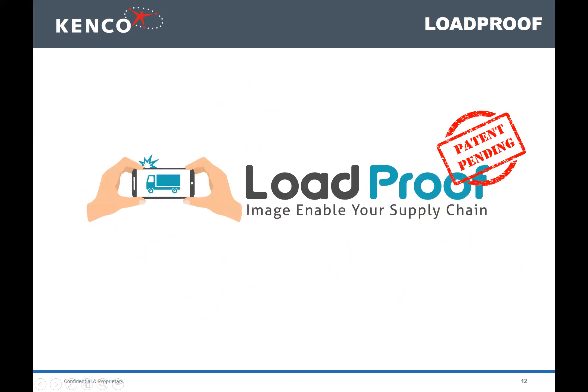When we created LoadProof, we searched and there really was no other tool out there that did what we did in such a simple, straightforward, cost-effective manner. It's patent-pending at this point — a great success story. I'll now turn it over to Marlo, who manages one of our important warehouses in Texas, to share some first-hand stories of how LoadProof has worked for them.